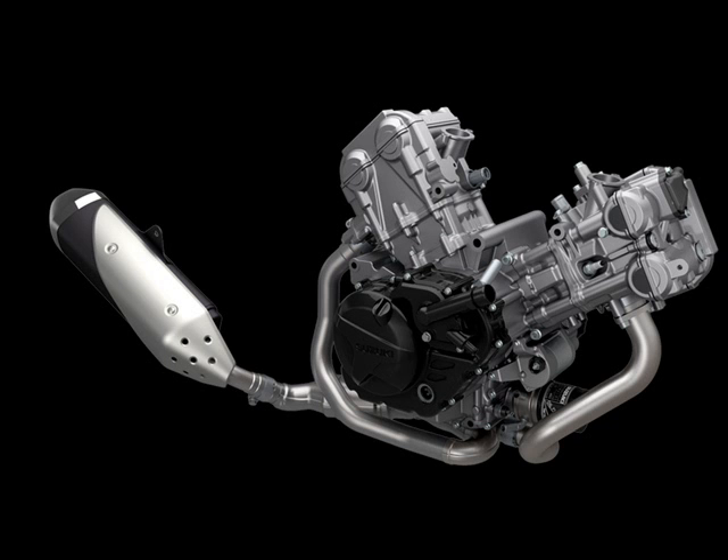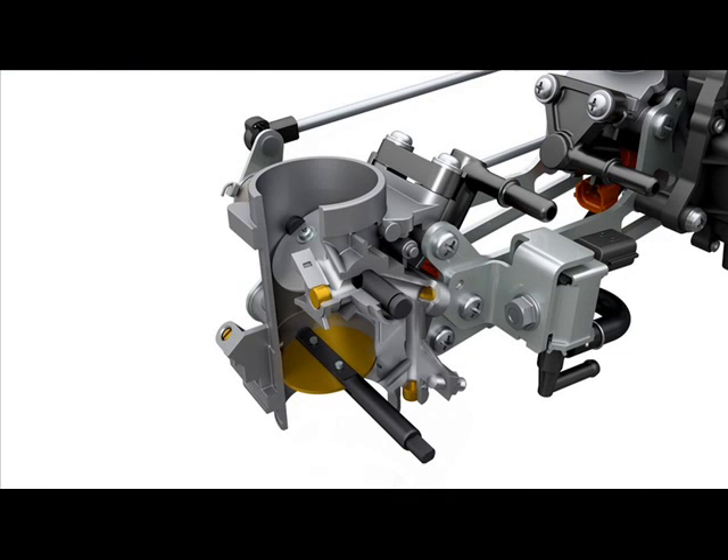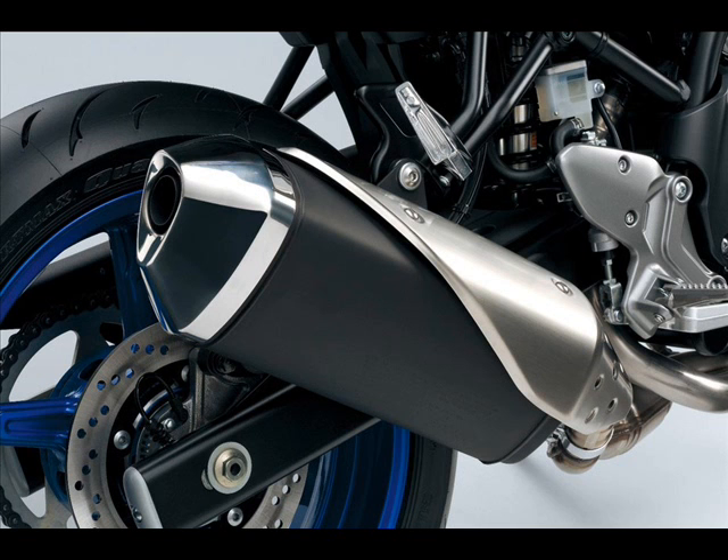Torque hasn't changed in terms of maximum value, but the 64 Nm — 47.2 lb-ft — is now produced higher in the rev range than ever, at 8,100 RPM. Suzuki opted to keep the SV relatively free from the typical electronic gadgetry that has infested modern motorcycles, so there's no ride-by-wire throttle, traction control, or selectable ignition maps.